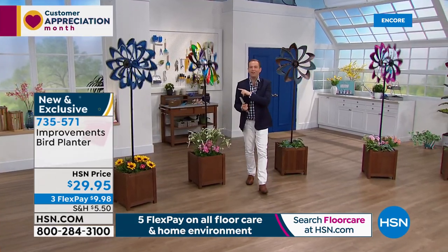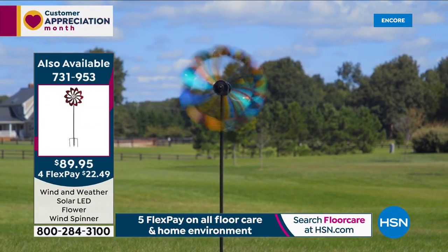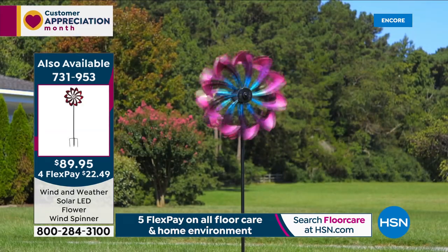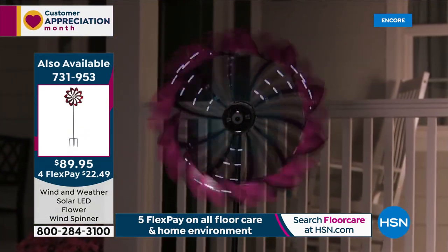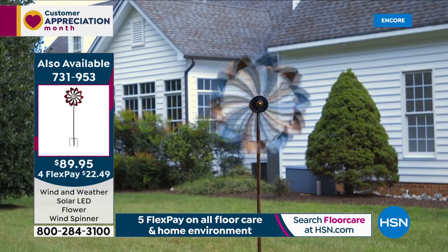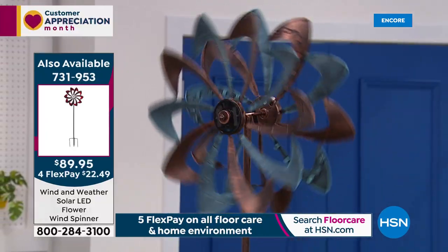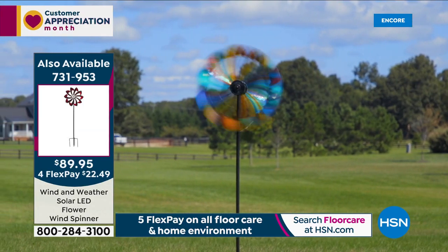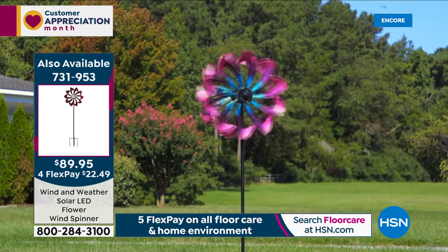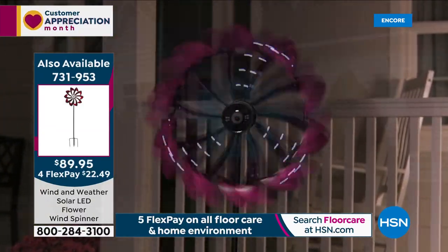Did you see our today's special? It is flying out of here — they just told me over 1,300 sold. It's big, it's over six feet tall, 75 inches. You see them in the daytime, but at nighttime the 32 LEDs come to life — the LED lights start to glow and glisten and set the night alight with a beautiful light show. It's made of metal, powder-coated, rust-free, chip-free, gorgeous. $89.95, free shipping and handling on FlexPay. There has been a massive response tonight — it sold out in just a couple of airings last year, and it looks like it's going to be an early sellout again this year.